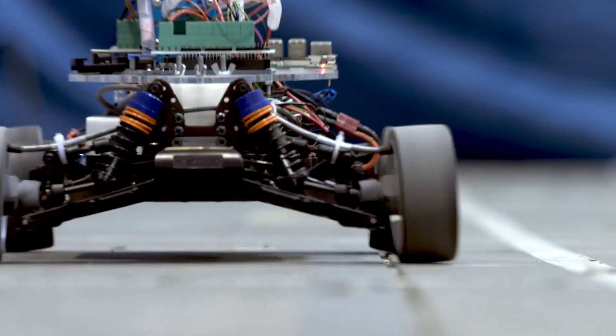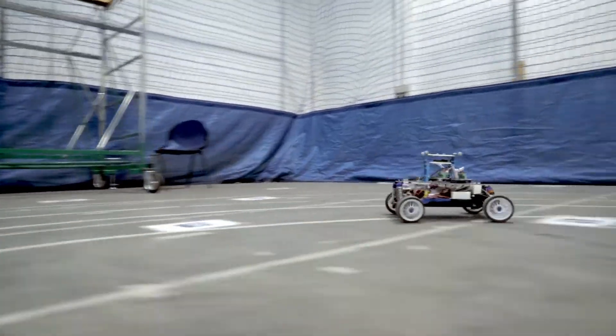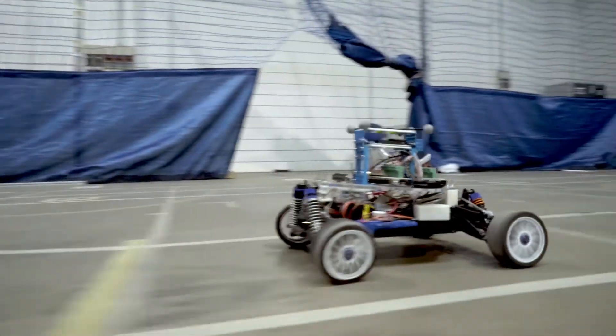This laboratory is the perfect setting to test motion planning, control, and state estimation techniques which we use for self-driving vehicles driven close to their limits of handling, using measurements acquired from a set of high-precision cameras.